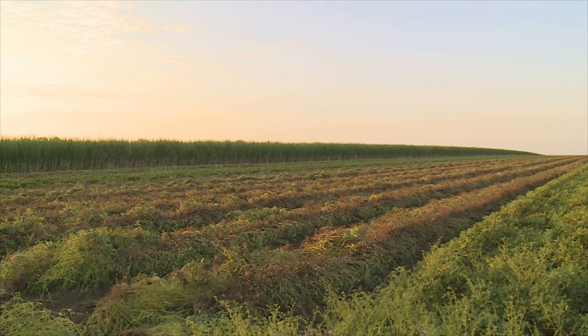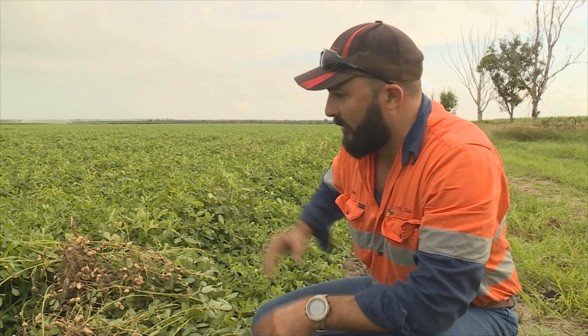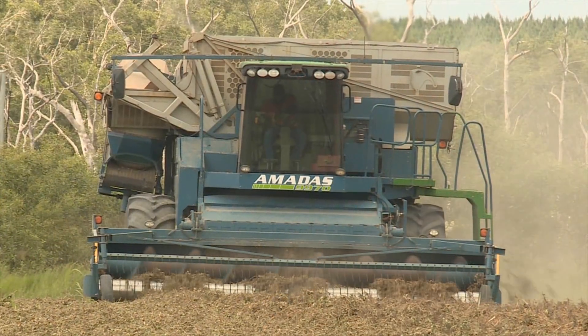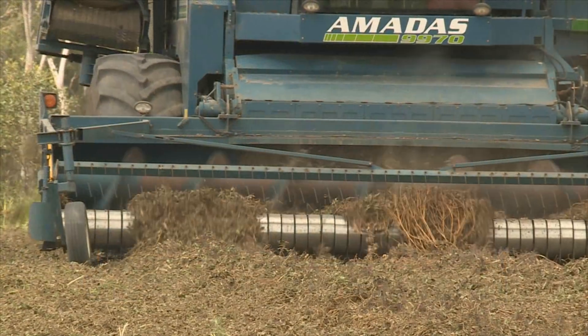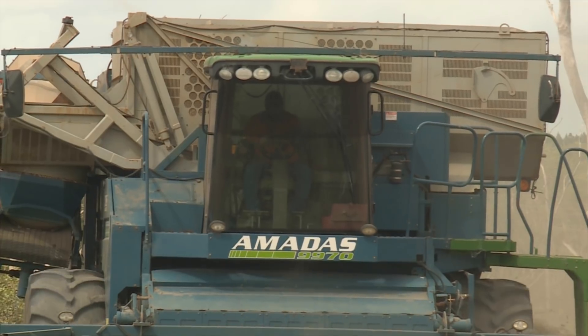We've been really lucky this year. We've had good rain but we've had good heat after it, so it's kept the bush really healthy. Thankfully the heavy rain stays away just long enough to harvest a neighbouring block where the peanuts were dug a few days earlier and left in the sun to dry.